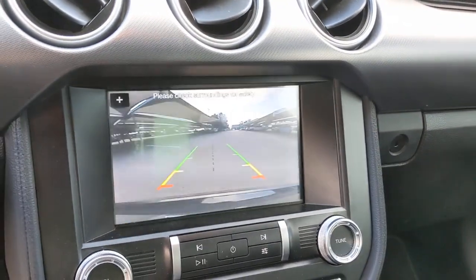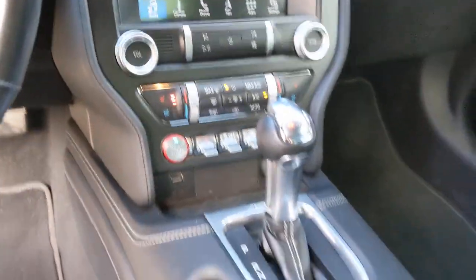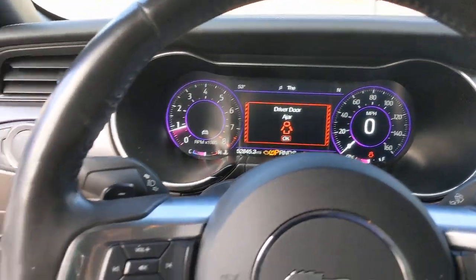Keyless entry, heated mirrors, power passenger seat, keyless start, cooled front seat, premium sound system, satellite radio, fog lamps, backup camera, power driver seat.